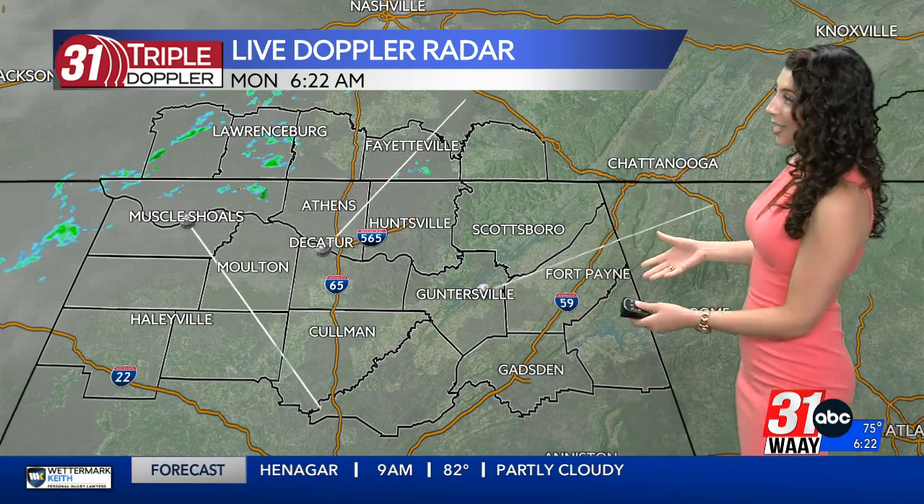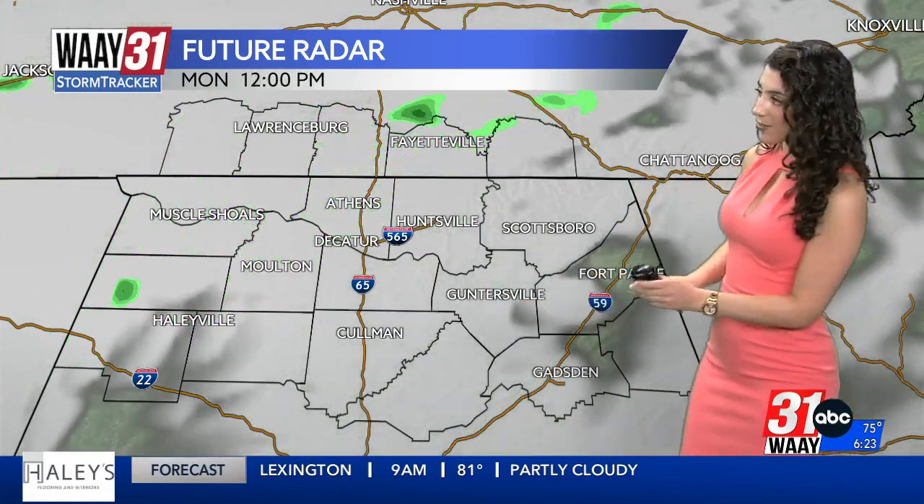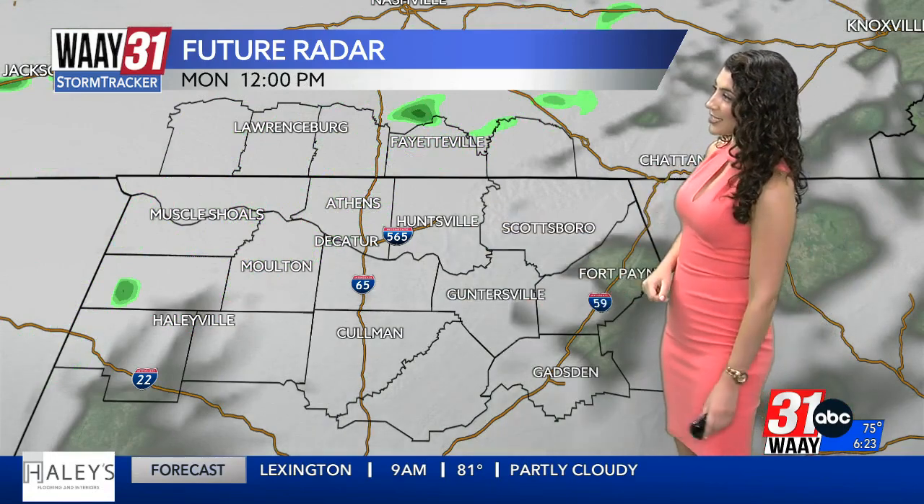It's 6:22 on your Monday morning. On 31 Triple Doppler closer to home, the Tennessee Valley is cloudy and showing rain sitting along the Alabama-Tennessee state line with more to come. Yes, that rain is coming from the outer band of Hurricane Beryl. It will stay with us through first thing this morning as you're headed out the door to camp and to work, but it's just scattered showers — by no means a washout — and the majority of the heavy rain is staying west of I-65.